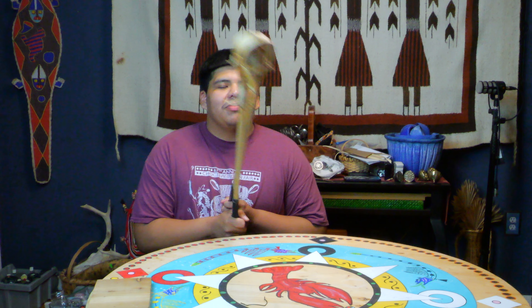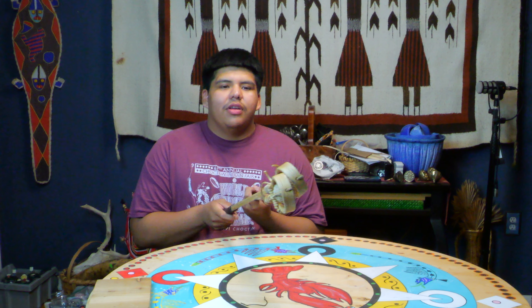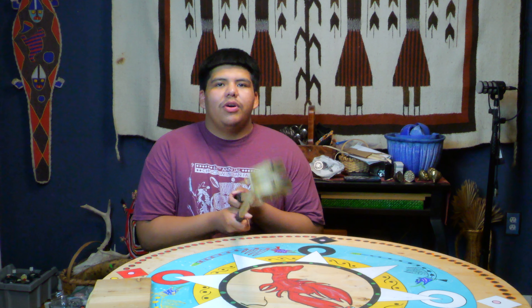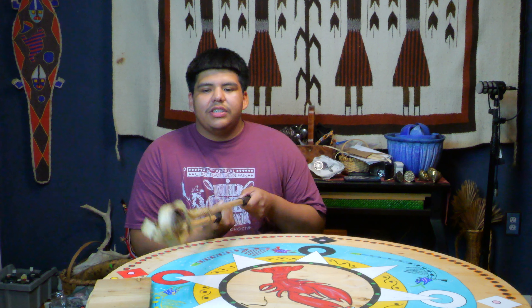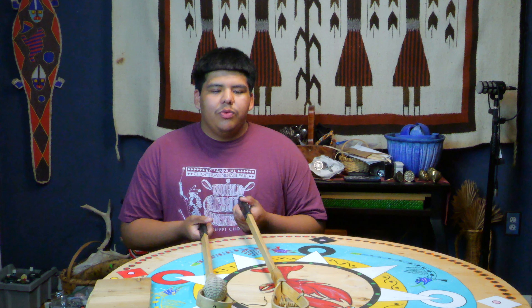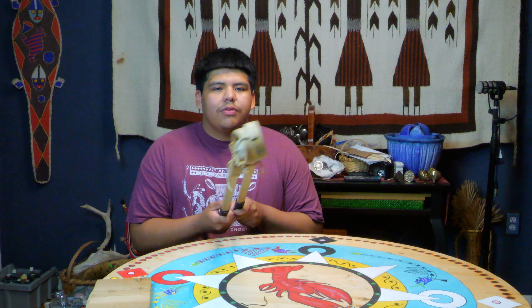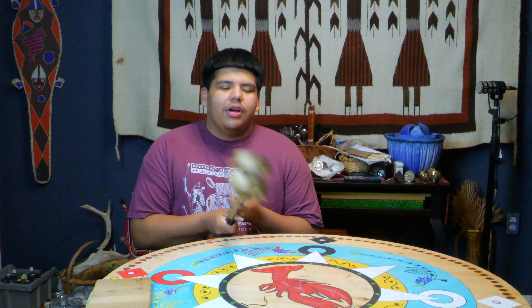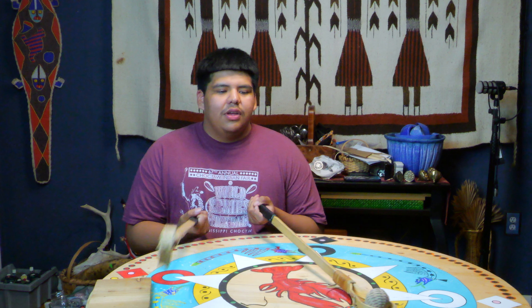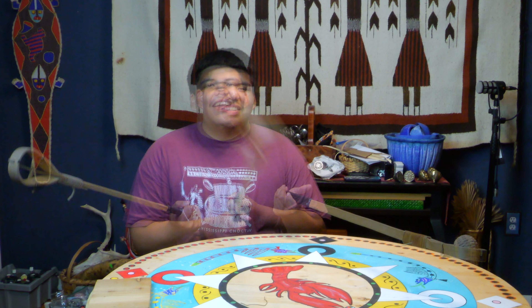Miss Wyndham's class asked: what are some of the games southeastern Native Americans played? I'm about to show you kabocha toli, or stickball in English. You have two kabocha sticks — two wooden sticks kind of shaped like lacrosse sticks, but this is before lacrosse — and the ball is leather wrapped in deer skin.